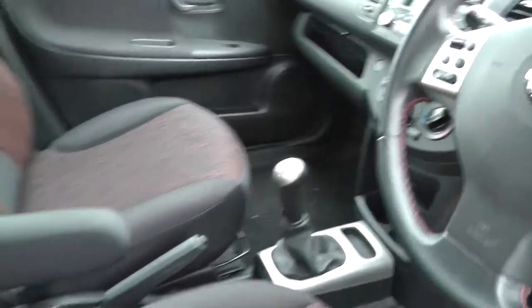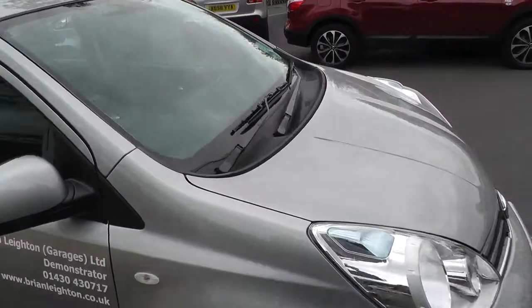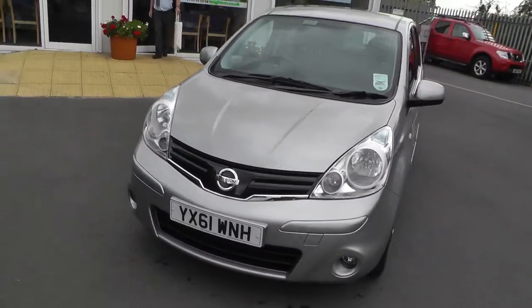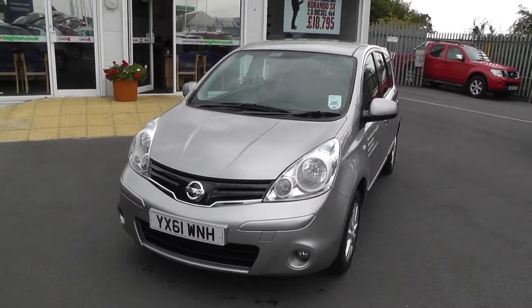You get a 5 speed manual gearbox and cloth interior. To arrange a viewing and a test drive of the vehicle, please contact our sales team on 01430 430 717. Thank you.